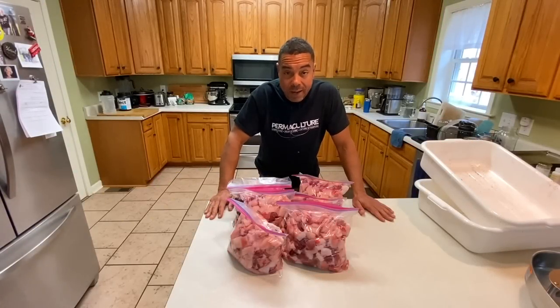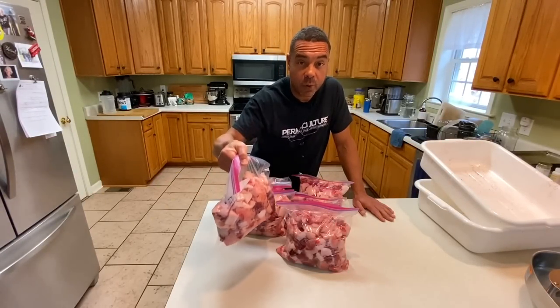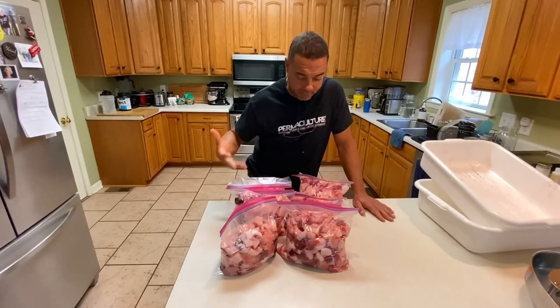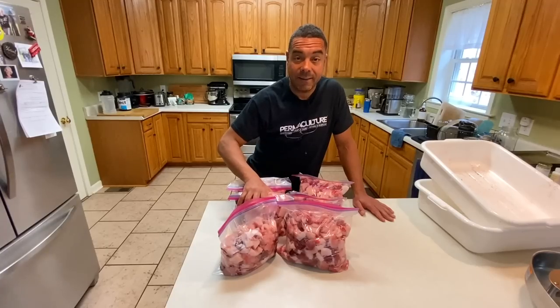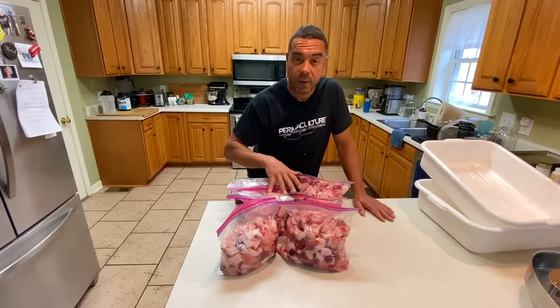All right, there you have it - about 25 pounds of the highest quality dog food on planet earth. Keep in mind, this is stuff that would have ordinarily been thrown away by your butcher. This is why you want to do it at home. Next step: I'm going to put one of these in this fridge and the rest go into the freezer.